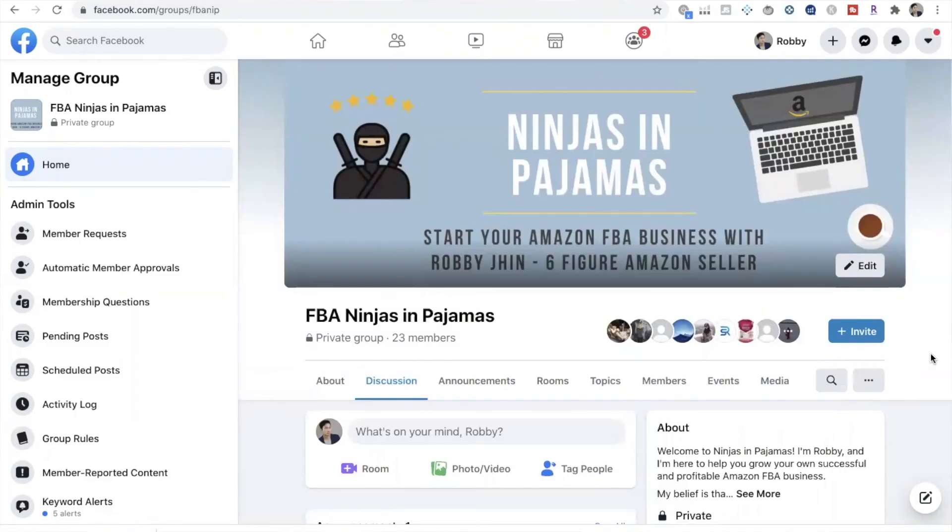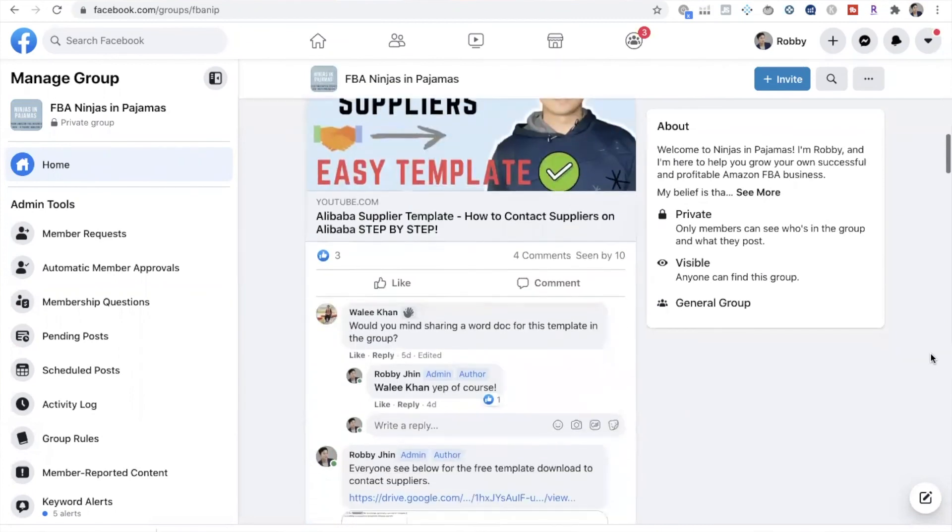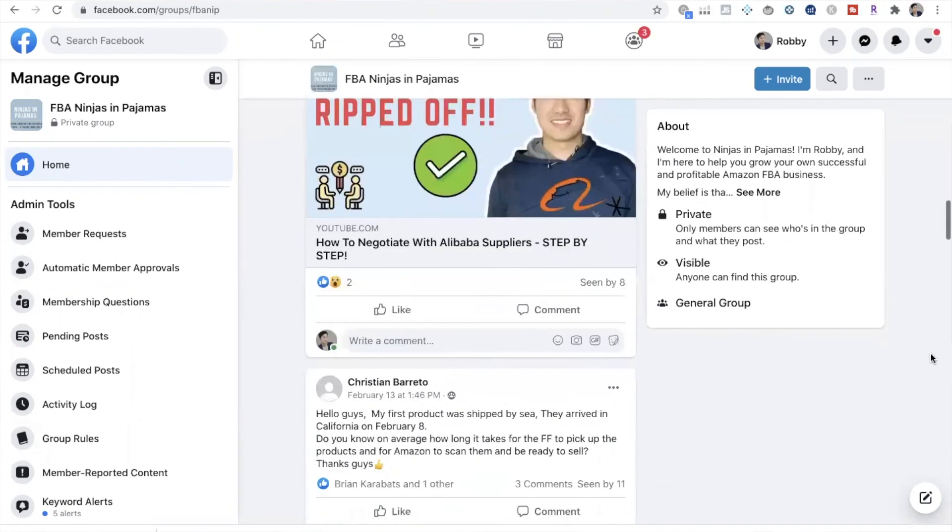That's it. I really hope that you found this helpful. If you have any more questions, I have a Facebook group where we discuss everything Amazon FBA — the link is in the description below. If you liked this video, be sure to hit the like button and subscribe to my channel.